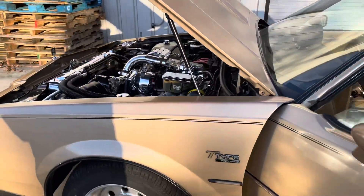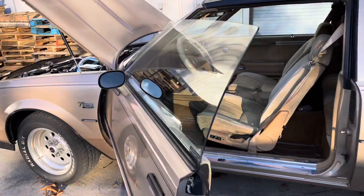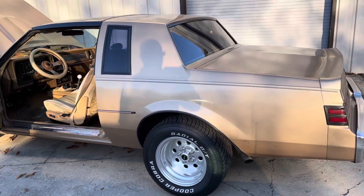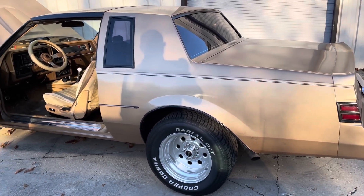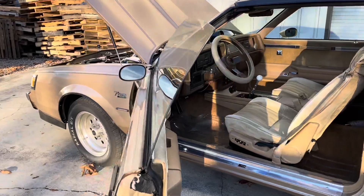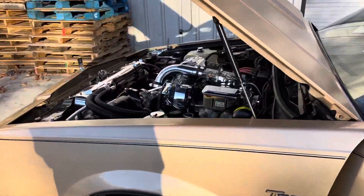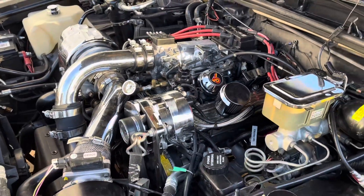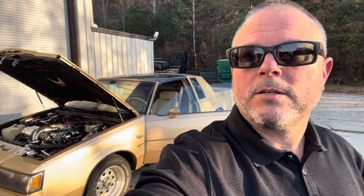So if you've got a Grand National or a T-Type and you want to run a stick, we've got you covered. Pretty cool. That's going to wrap it up for today. If you have any questions, call us at 865-609-8187, or you can email me direct at info@shiftsst.com. Have a Merry Christmas.